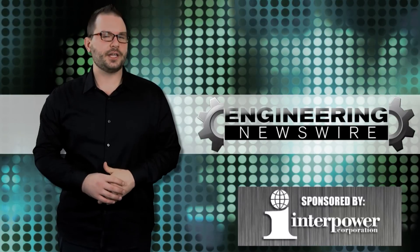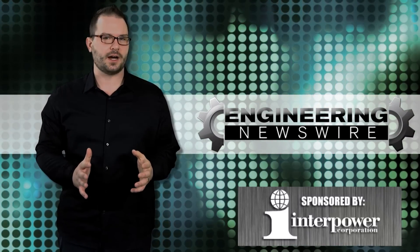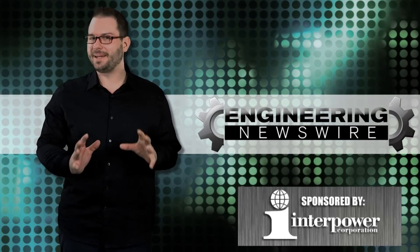Today on Engineering Newswire, we're flying tiny drones at CES, taking a spin in Mercedes' futuristic self-driving car, and 3D printing a giant head. Like a big head.